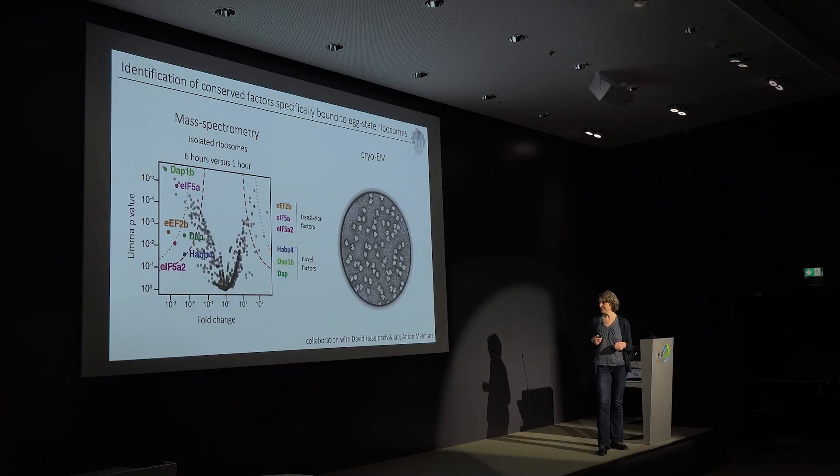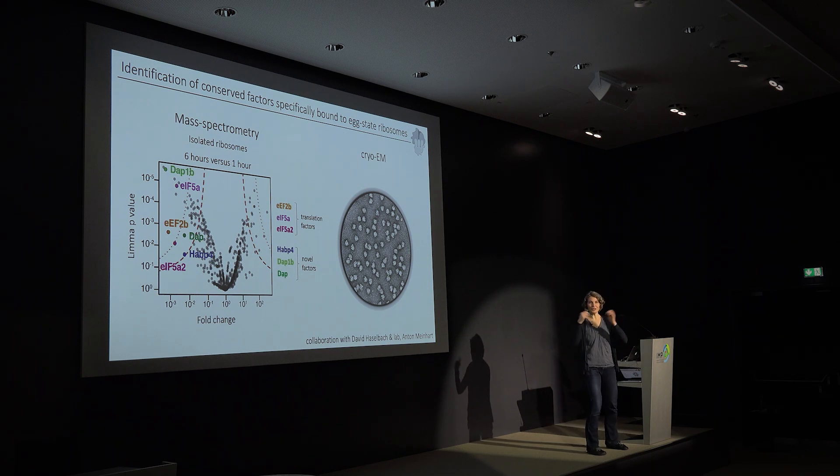Since we didn't know anything about these new factors, we were wondering where they are bound to the ribosome. For that we teamed up with David Hasselbach and Anton Meinhardt here at the IMP, who are experts in cryo-electron microscopy. We wanted to use this technology to find out where each of these factors is localized on the ribosome.